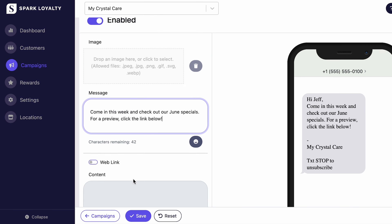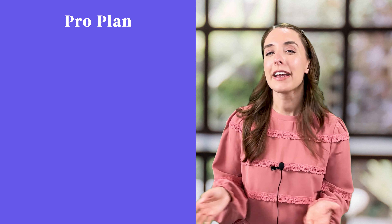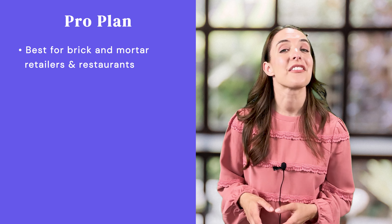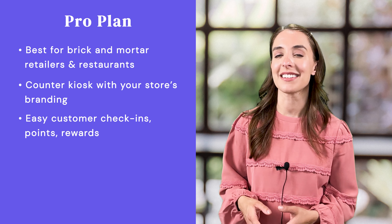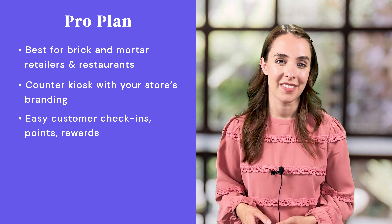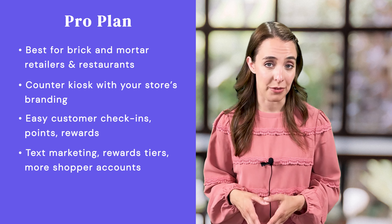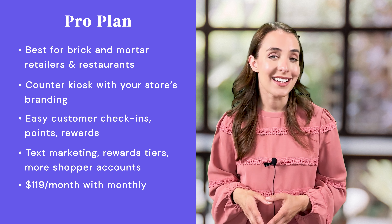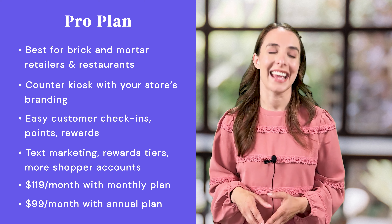You can also send out automated email campaigns and push marketing notifications from our easy-to-use merchant dashboard. Next is the Pro Plan, a great option for brick and mortar retailers and restaurants. You'll get a counter kiosk with your store's branding for easy customer check-ins, points collection, and rewards redemption. You'll also gain access to text marketing campaigns, additional reward tiers, and more shopper accounts. The Pro Plan is just $119 a month, or you can drop that price to $99 a month with an annual plan.